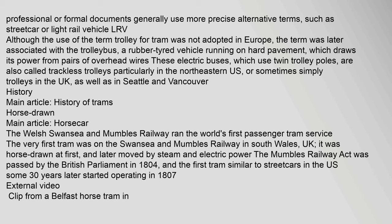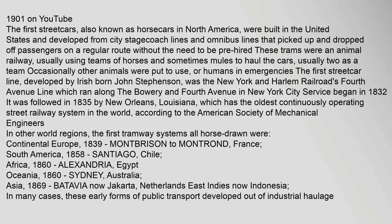Professional or formal documents generally use more precise alternative terms such as streetcar or light rail vehicle (LRV). Although the use of the term trolley for tram was not adopted in Europe, the term was later associated with the trolleybus — a rubber-tired vehicle running on hard pavement which draws its power from pairs of overhead wires. These electric buses, which use twin trolley poles, are also called trackless trolleys, particularly in the northeastern US, or sometimes simply trolleys in the UK as well as in Seattle and Vancouver.